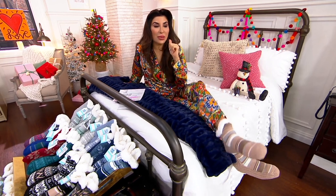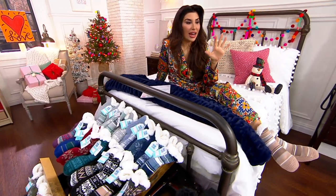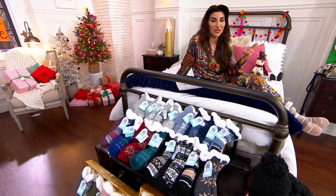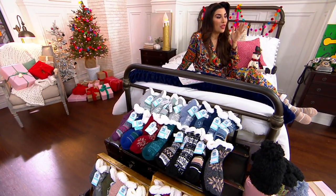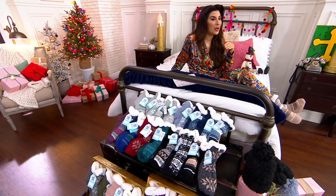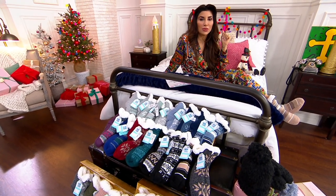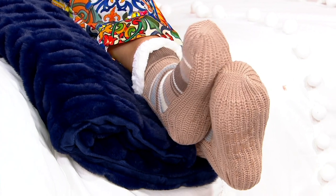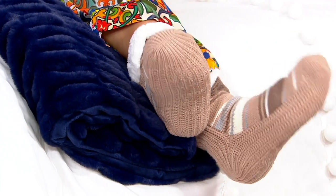And it's a set because we always gift these. Get more than one set, because what happens is you'll end up wanting to keep a few for yourself — it always happens. They're also aloe-infused, so now we're talking a little spa treatment while you hang out, while you binge watch, while you sleep. I love cabin socks because they work like slippers, but you can slip your feet under the covers as well.